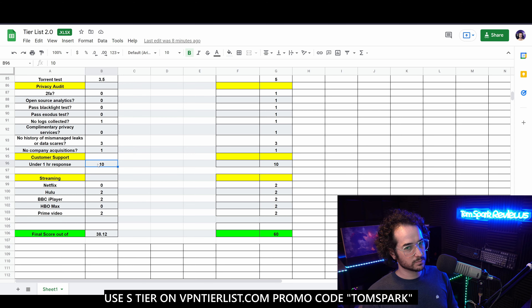It also didn't pass the Exodus test, which means it does have trackers on Android. The good news is it does seem to be owned by the same company, Golden Frog, and there haven't been any huge scandals or data leaks or mismanagement of data. Unfortunately I couldn't find two-factor authentication in the account settings, so if someone gets your password they could get into your account fairly easily. There could be some email-based two-factor authentication, but nothing account-wide with an authenticator app.